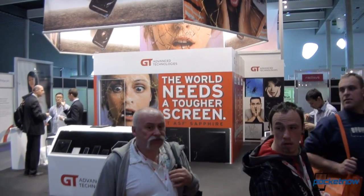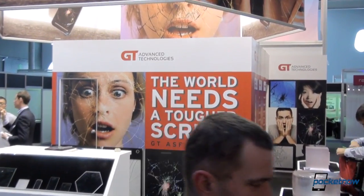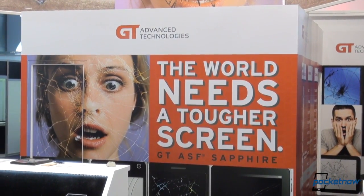Hey everybody, Michael Fisher with Pocketnow, Tony behind the camera, taking a look at GT Advanced Technologies, a company that might very well reshape the glass on the front of your smartphone. Let's take a look.